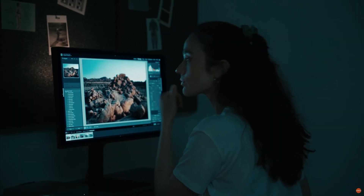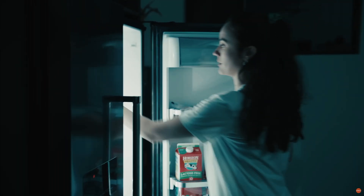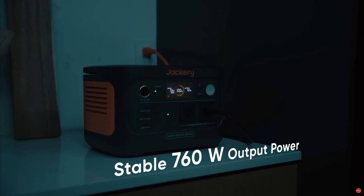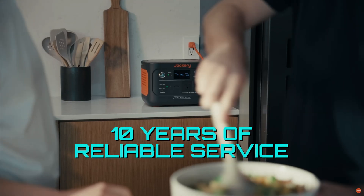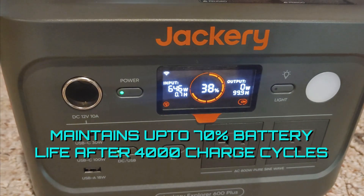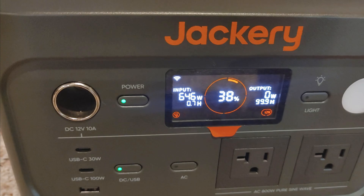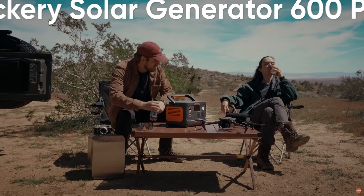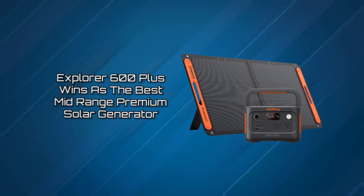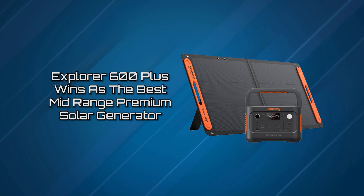Jackery's Smart App Control has the capability of acting as a UPS with a 20-millisecond response time to power outages. With an outstanding 8 times longer life cycle than the industry average, the Explorer 600 Plus ensures up to 10 years of reliable performance, even with daily charging, maintaining an impressive 70% battery level after 4,000 cycle charges. Coupled with its advanced battery management system, it ensures unrivaled safety and durability. We award the Explorer 600 Plus winner as the best mid-range premium solar generator.